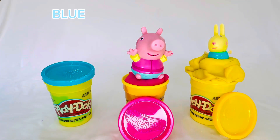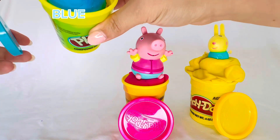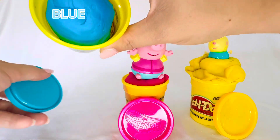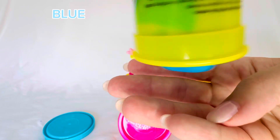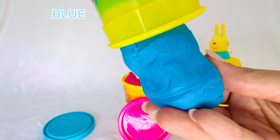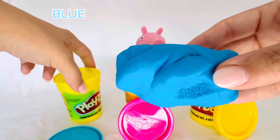Now it's time to find Zoe Zebra. Where could she be? She's not in there — there's blue Play-Doh inside. But she is blue, so could she be hiding in the blue Play-Doh?